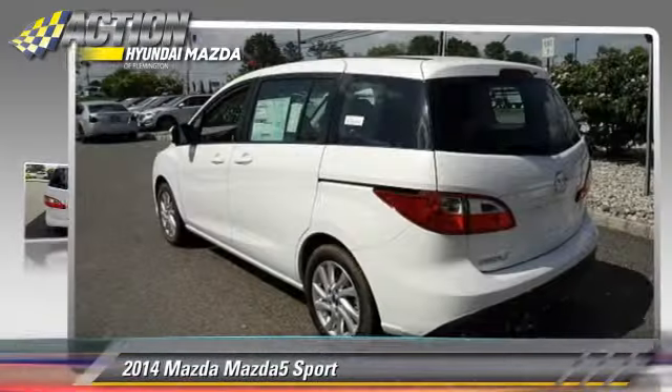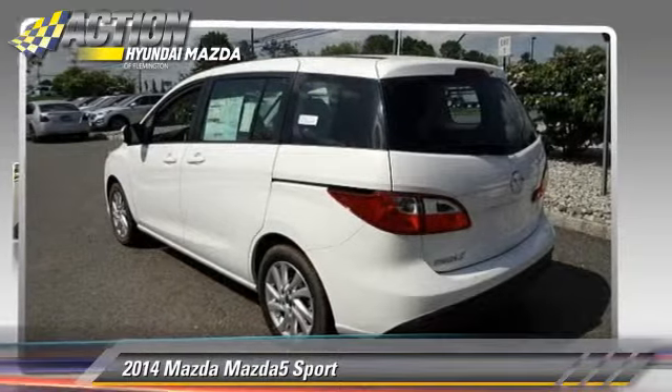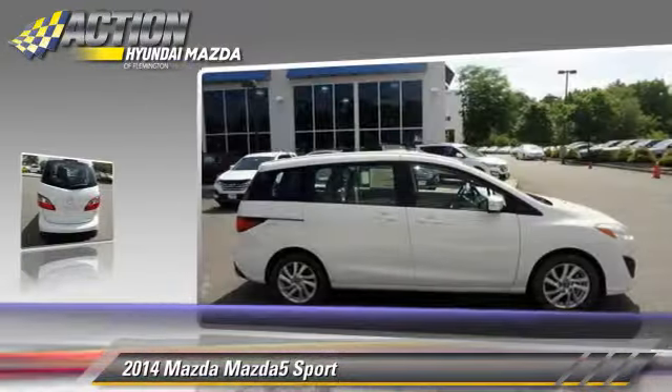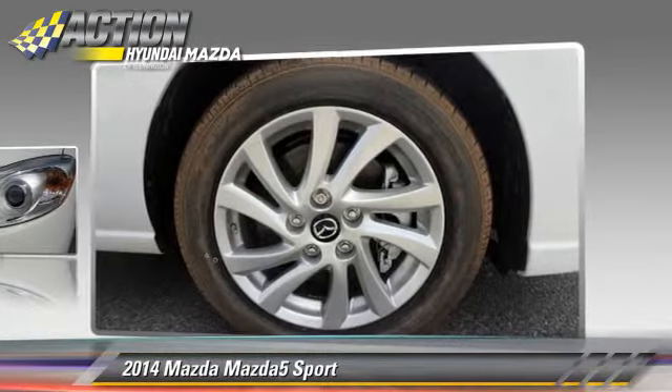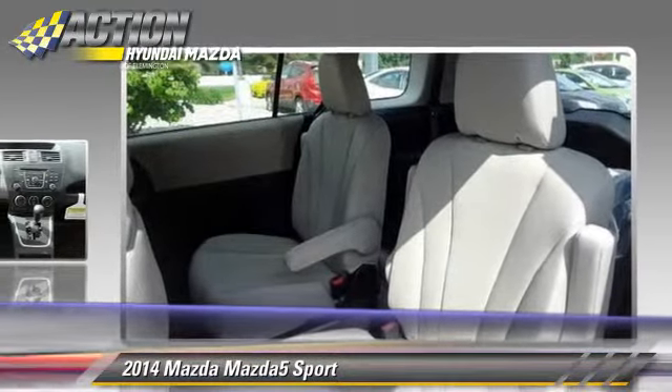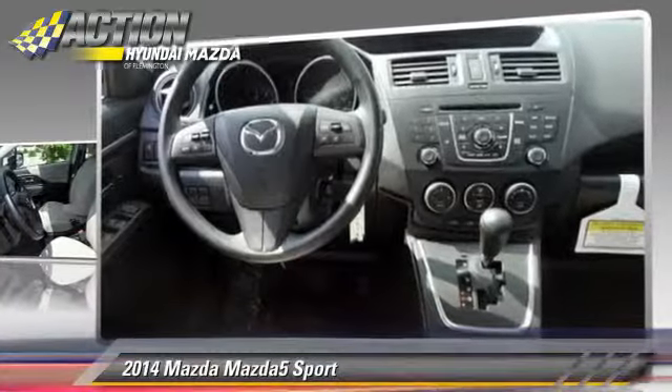The 2014 Mazda 5 Sport, powered by a 2.5-liter 4-cylinder engine with a 5-speed automatic transmission — this vehicle is well-equipped. This Mazda features power windows, power steering, and cruise control.